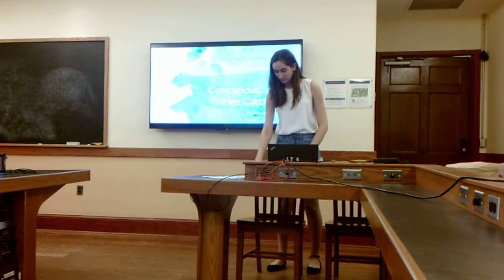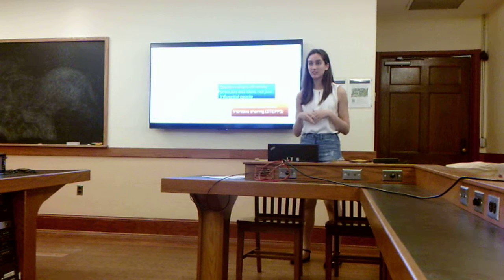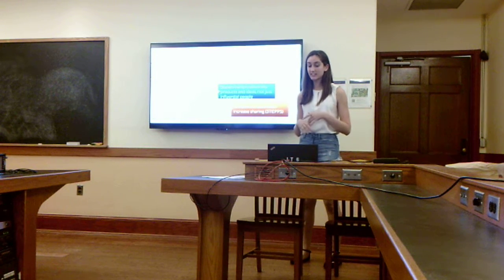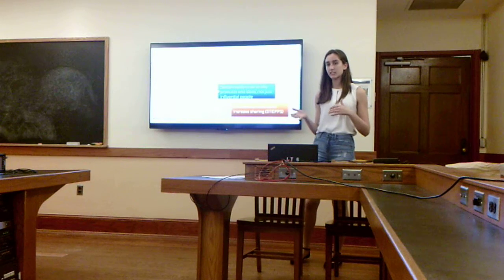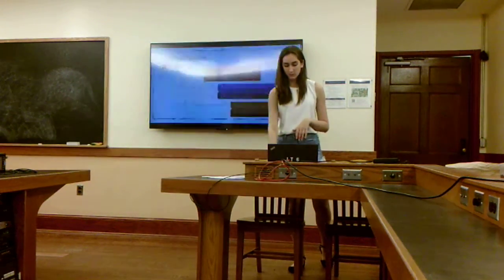I read the book Contagious by Jonah Berger, and essentially there are three different guiding premises. The first is that any product or idea can be contagious. The second is that social virality is driven by products and ideas, not by influential people. And the third is that certain characteristics can actually increase sharing. These characteristics are known by the acronym STEPPS.